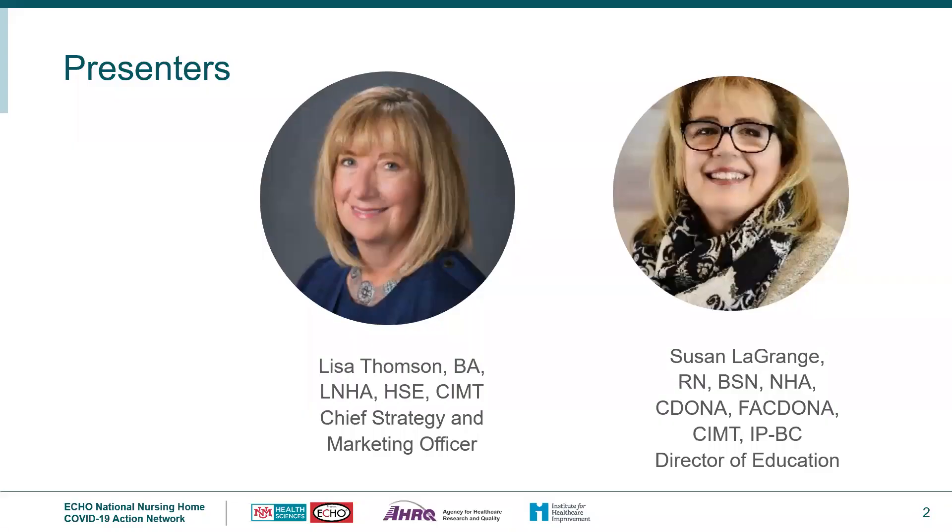My name is Lisa Thompson and I'm the Chief Strategy Officer for Pathway Health. Also joining me today is Sue Lagrange. She's the Director of Education and she leads the COVID Task Force for Pathway Health Service and is also a board-certified infection preventionist.